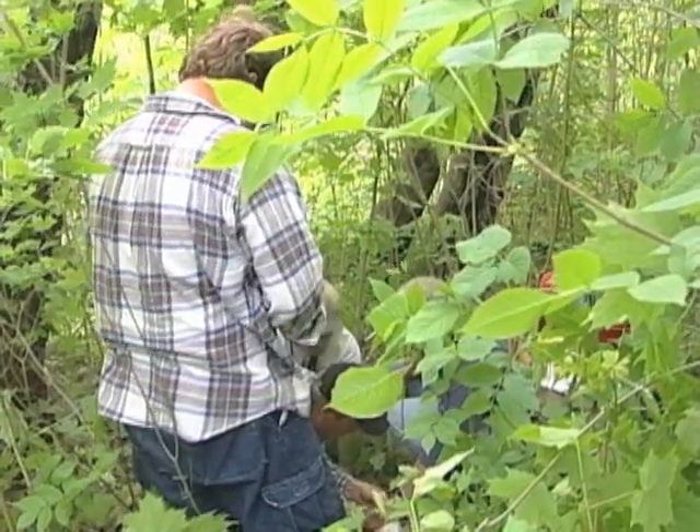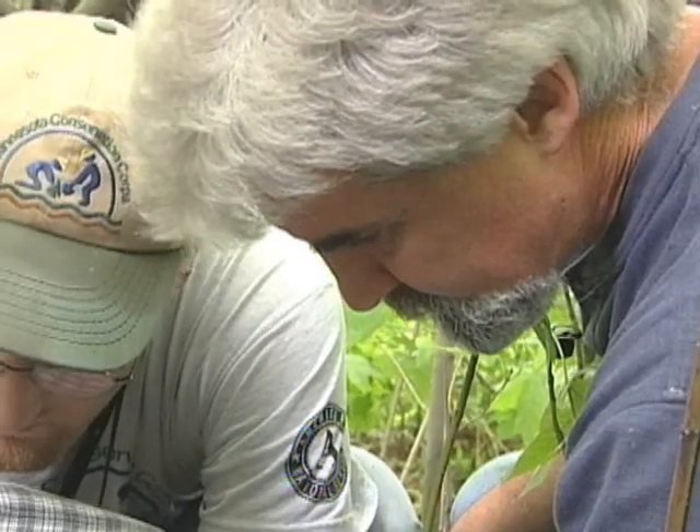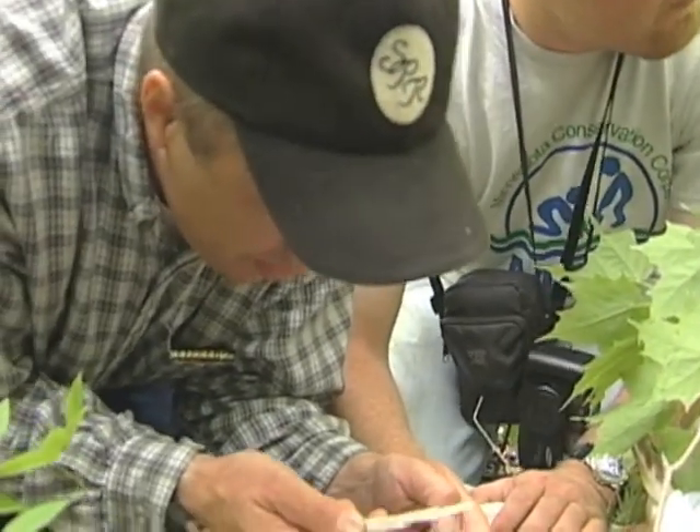DNR biologist Glenn Del Giudice has been studying habitat and the winter survival of deer in Minnesota for 11 years. The effort is one of a kind in the nation. Deer are one of the most studied species there is, but there's still a lot about them we don't know, especially related to habitat and human impact. The stuff that we're doing right now is really innovative, and it's never really been done before.